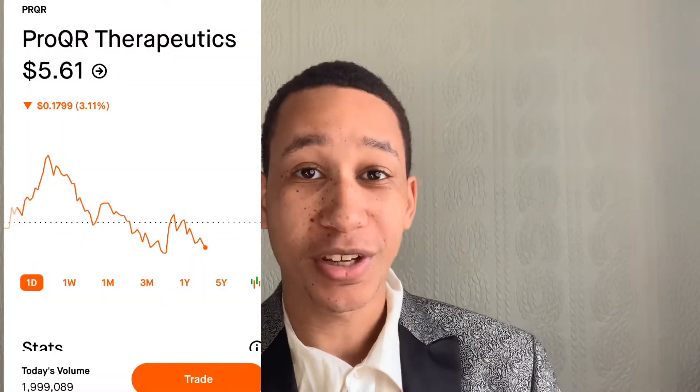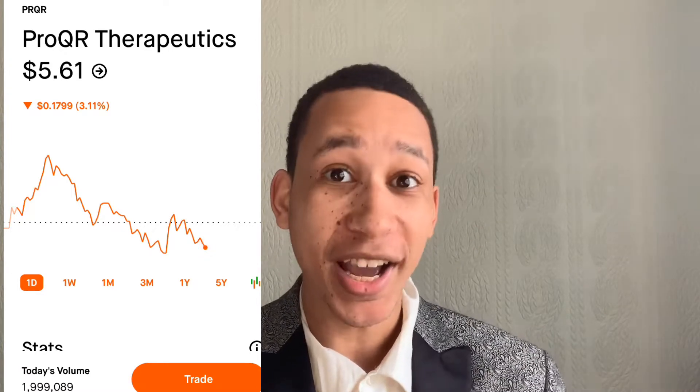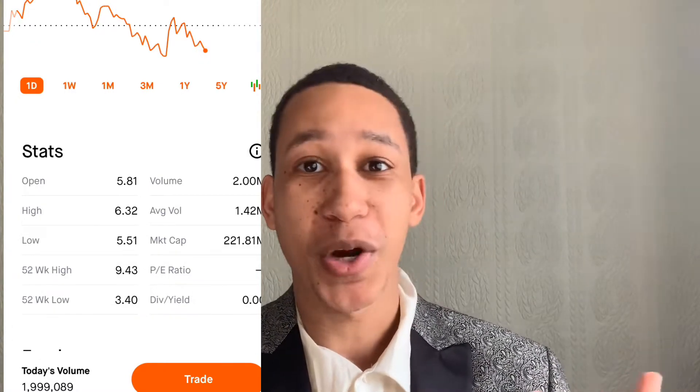The stock we're talking about today is ProQR Therapeutics. This stock is currently trading over five dollars, which is really really good. The 52-week high of this stock was nine dollars and 43 cents, and the 52-week low was three dollars and 40 cents, and right now it's currently trading at five dollars.